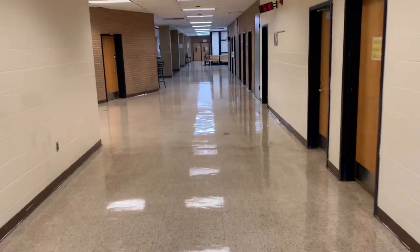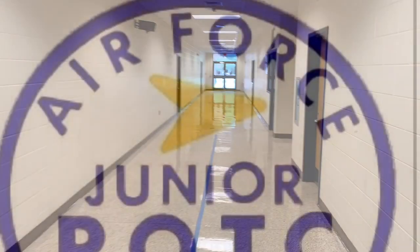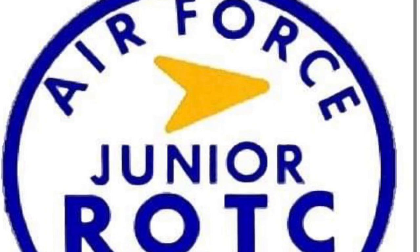As you continue straight, you will then make a right-hand turn, and this will take you to the 600s. The 600s have a number of our CTE classes, as well as JROTC.